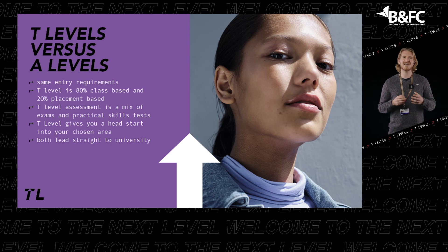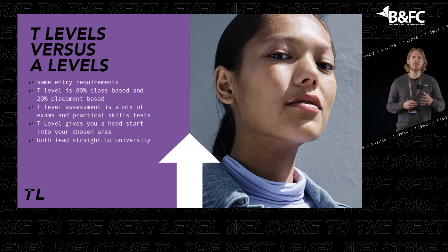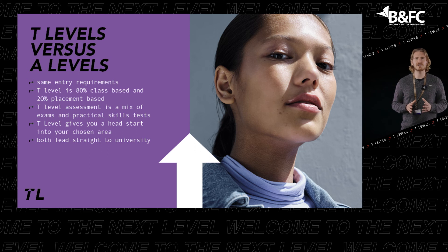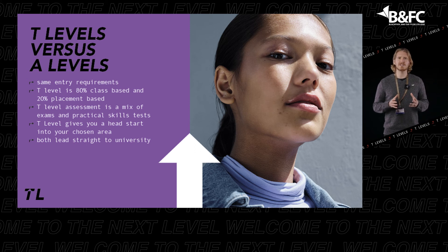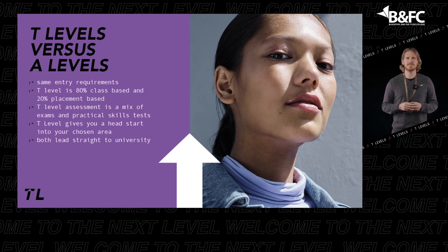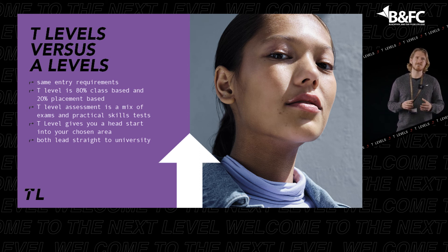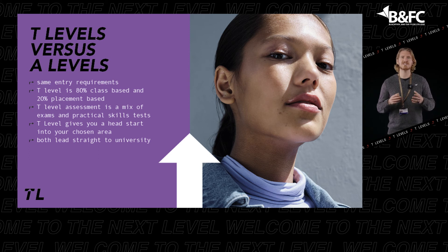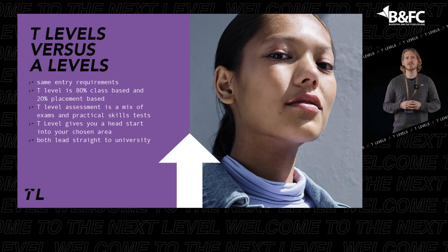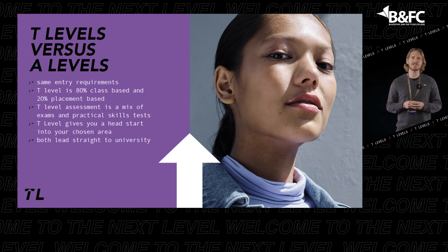T-Levels and A-Levels have exactly the same entry requirements and both lead straight to university. If you have a specific career goal, a T-Level will give you the experience and skills needed to get a head start in your chosen area. T-Levels lead to a nationally recognised qualification with an overall grade of Pass, Merit, Distinction, or Distinction Star, equipping young people to progress to university, highly skilled employment, or a higher degree apprenticeship.